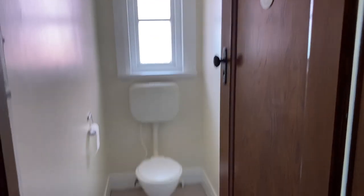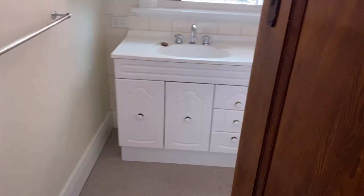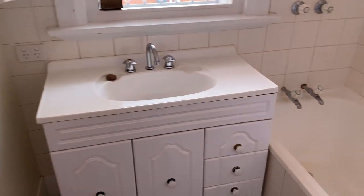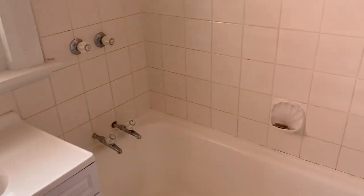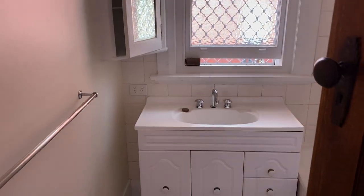At the end we've got a separate toilet, which is great if you have a couple or two people living here. Here we've got our bathroom with a sink vanity with storage, and it is a shower over bath. There's a shower curtain and a bit of storage, and you can see from the tiles they have been very well looked after and look fabulous for the age of the property.